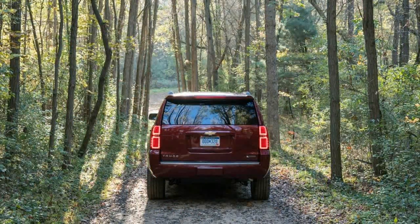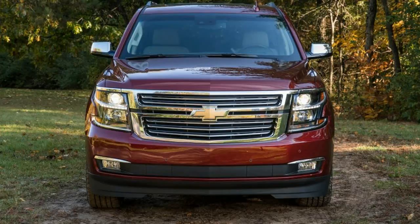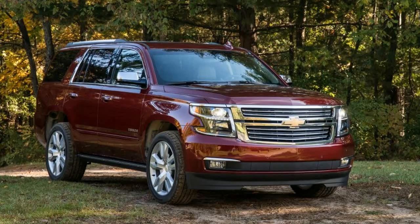Of course, being based on a huge-selling pickup platform makes the Tahoe and its corporate cousins, the GMC Yukon and the Cadillac Escalade, easy to keep in production even as the market for them shrinks.